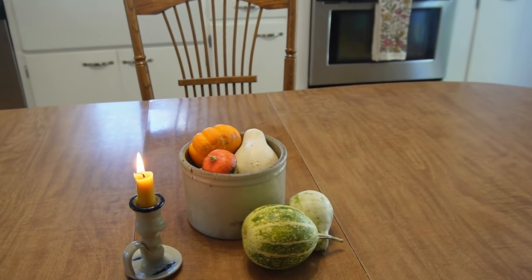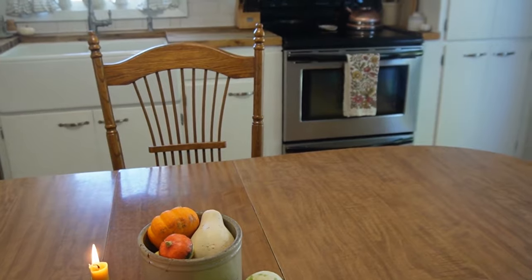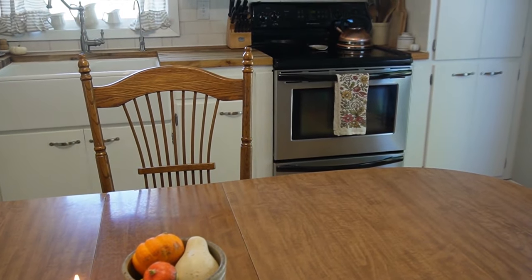We eat at this table three meals a day, eat snacks there, and do school there. It is just a space that is well-loved and well-used.